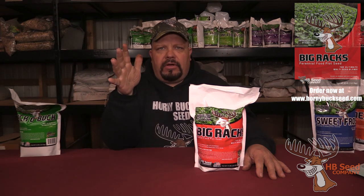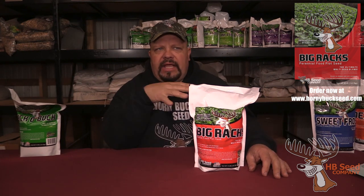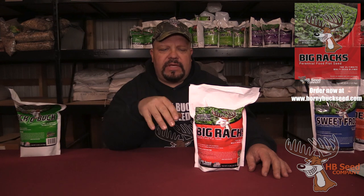I'm a third-generation farmer, so in other words all I know is how to plant and grow things. This is what I do for a living. I started out as a landscaper many years ago — I had a side business in landscaping.